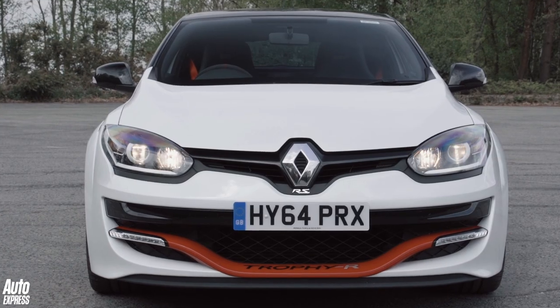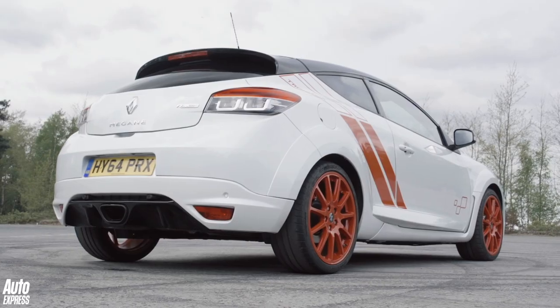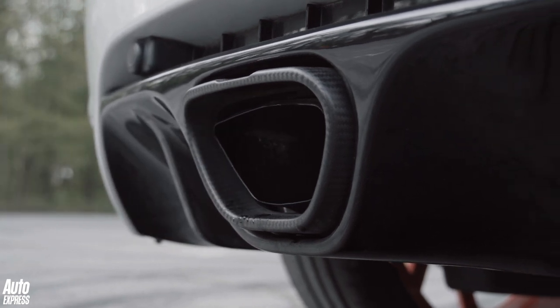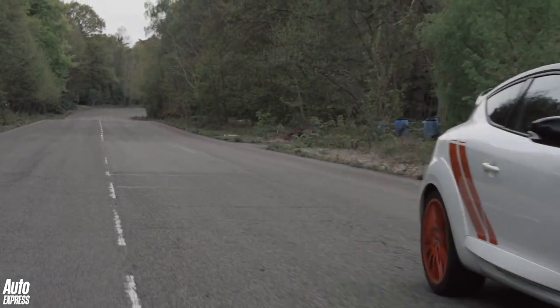The Trophy R's F1-inspired front wing and showy paint scheme is perfectly justified, because it holds a lap record for a front-wheel drive production car around the Nurburgring. So what does it feel like to drive this world beater?